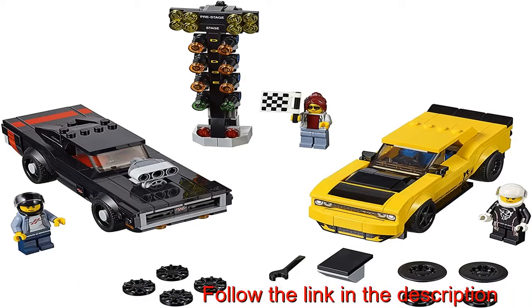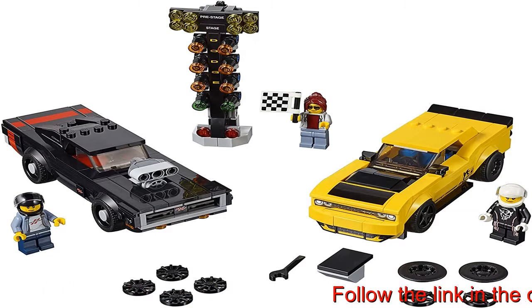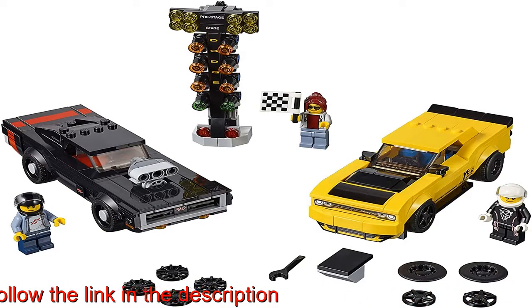478 pieces. Toy car playset for boys and girls aged 7 plus, and for fans and kids of all ages. LEGO Speed Champions.